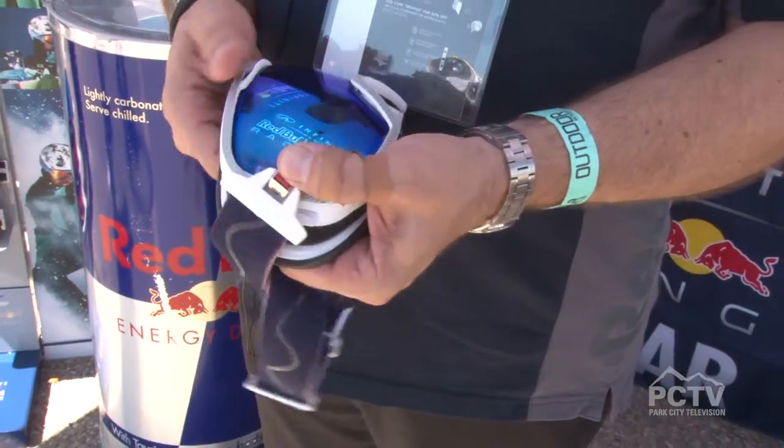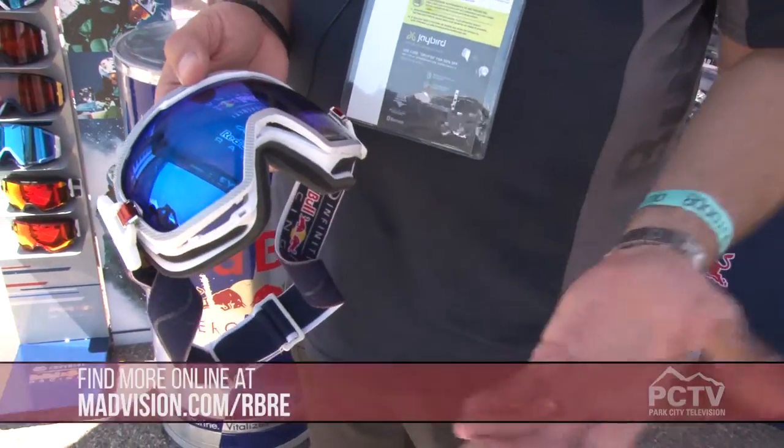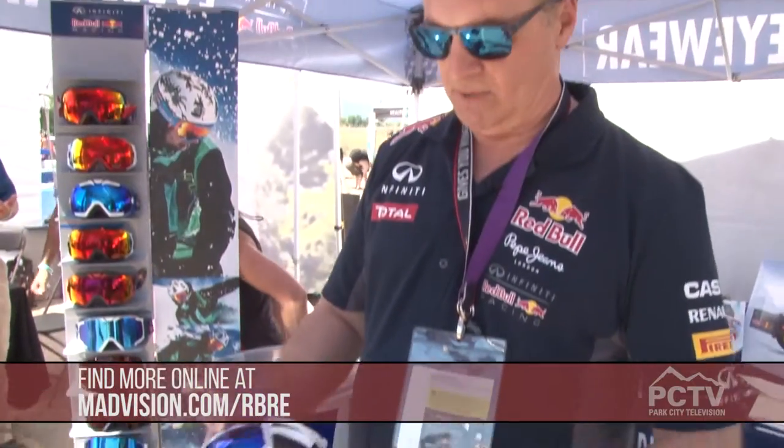The lenses are Carl Zeiss lenses, so they're extremely clear. It's got the great Red Bull logo and Red Bull Racing logo on the side. We're really proud of our goggles and looking forward to seeing these in a lot of ski and board shops and with a lot of athletes this year.